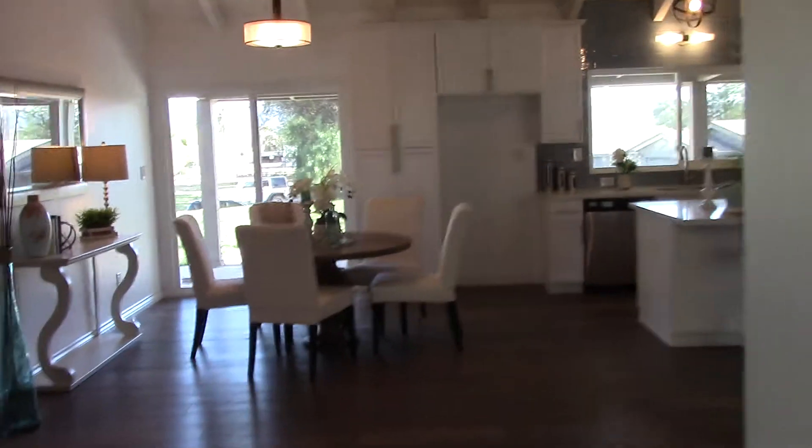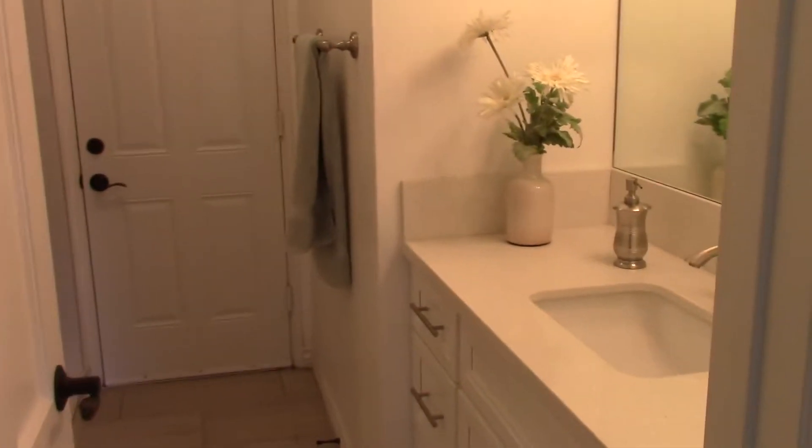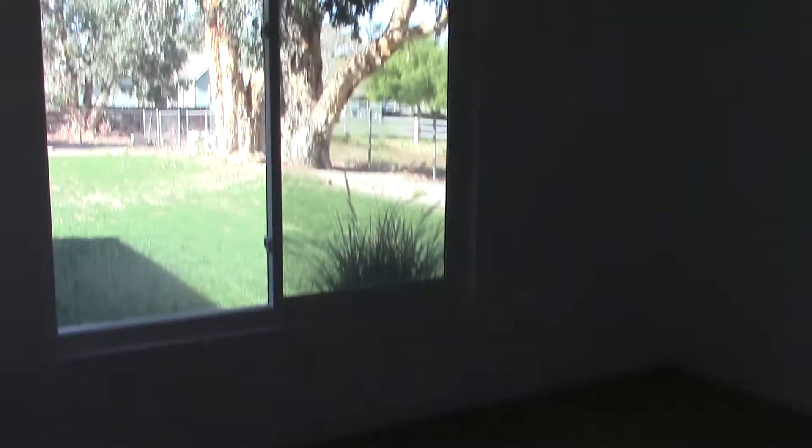We're going back to the main area where I'm going to take you to see the other bedrooms. On this side of the house you will see the bathroom and then there is another bedroom. Once again, huge windows — very bright. This house has so much natural light you don't even need to turn your lights on.